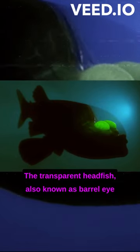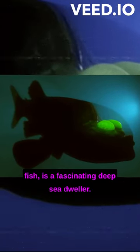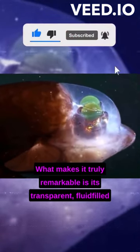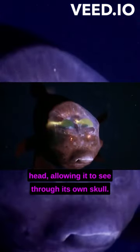The transparent head fish, also known as barrel-eye fish, is a fascinating deep-sea dweller. What makes it truly remarkable is its transparent, fluid-filled head, allowing it to see through its own skull.